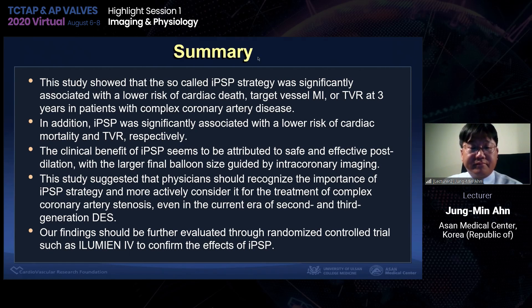Personally, I like this presentation very much — it's very educational. Any other comments or discussion about Dr. Han's presentation?